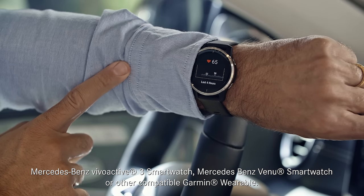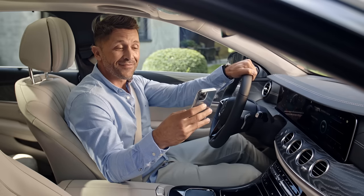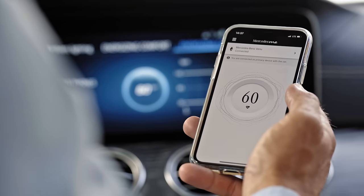When you combine the Energizing App with a wearable like this special smartwatch, the system of the car can read your pulse frequency and other vital parameters and suggest a suitable energizing program.